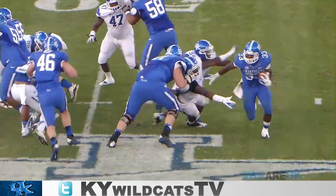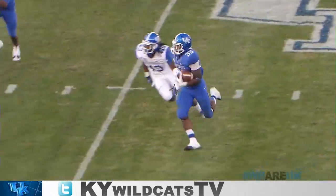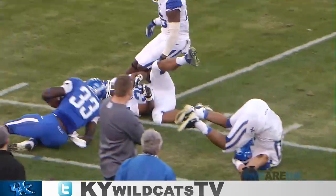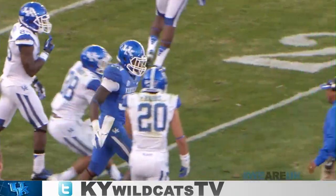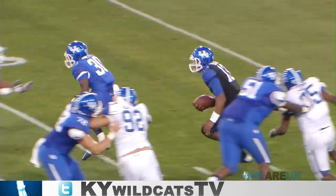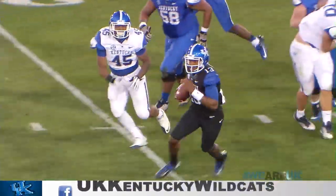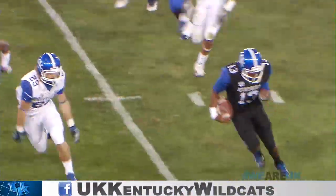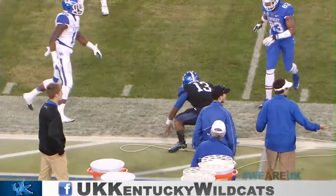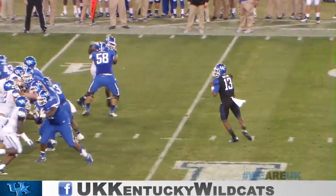Phillips hands it off to Mobley running left — lots of room to the near side of the 45, 40, 35, 30, knocked out of bounds just short of the 25 yard line. Free first down courtesy of the penalty. The blue team keeps the drive going from its 23. Quarterback keeper Whitlow, big hole up the middle, 30, cuts left at the 35, trying to get outside, does at the 40, up the near sideline, run out of bounds.